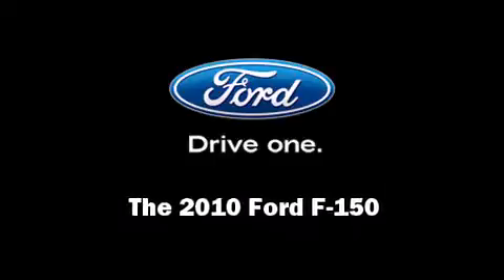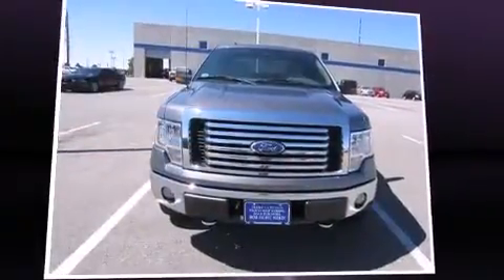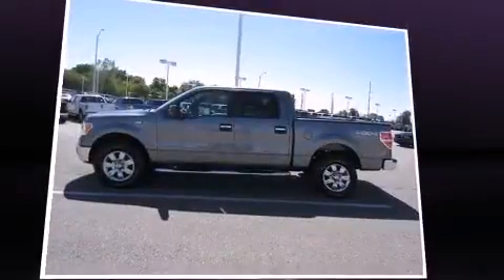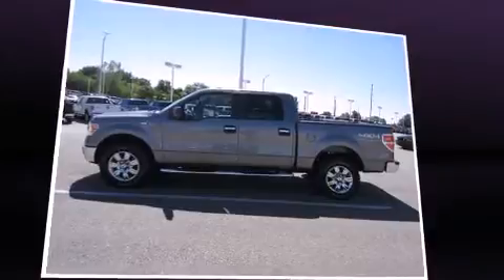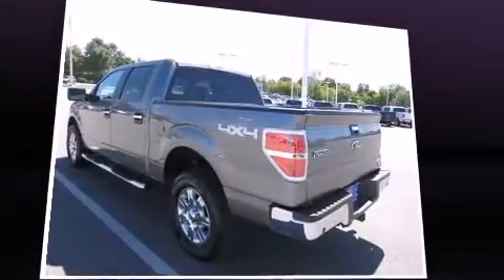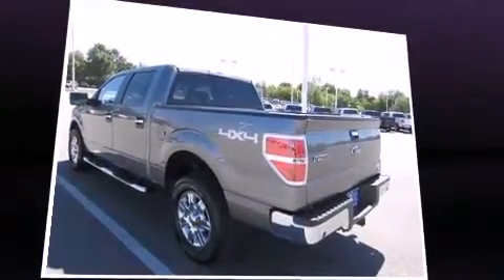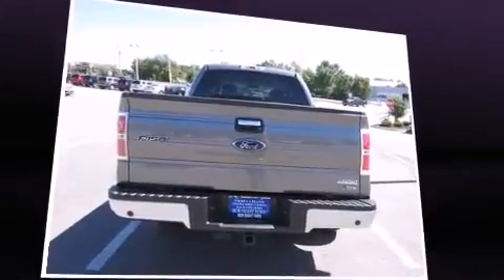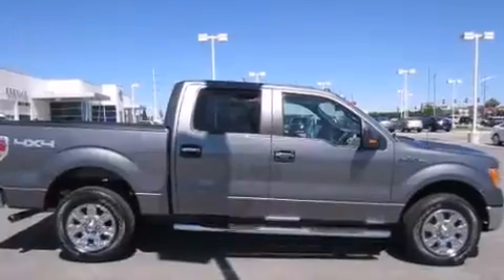Discerning drivers will appreciate the 2010 Ford F-150. With fewer than 25,000 miles on the odometer, this truck is a leading example of refined versatility in the full-size pickup segment. It features four-wheel drive capabilities, a durable automatic transmission, and a powerful eight-cylinder engine.